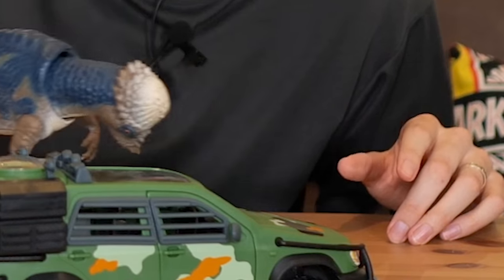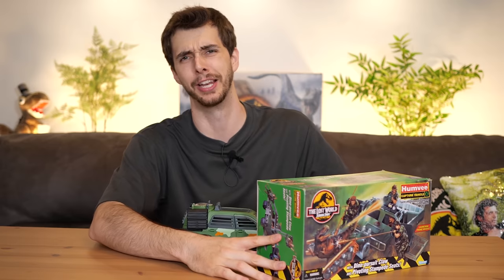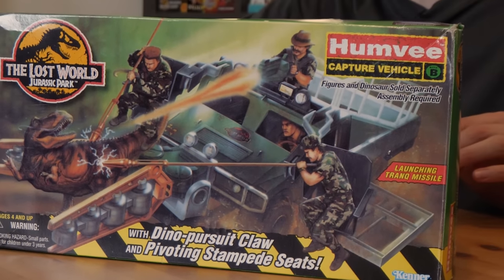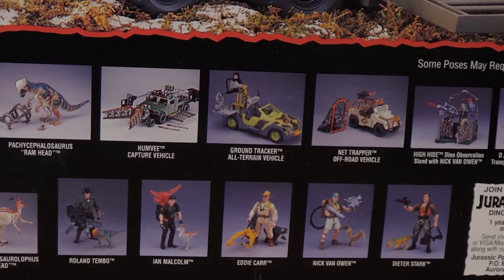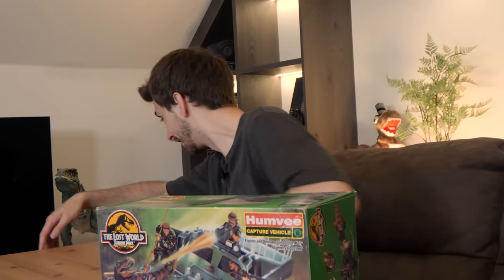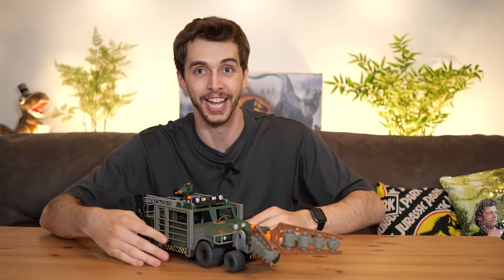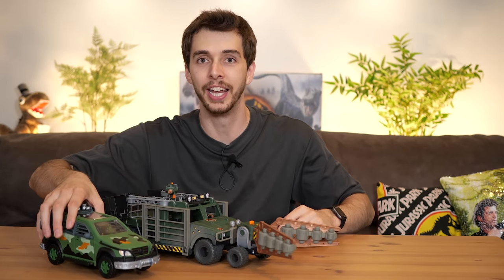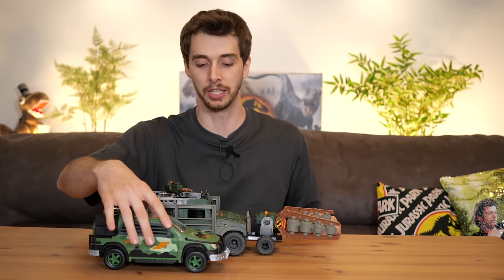This is the Hummer or the HumVee as it was called, and it is glorious. It was the thing the hunters used and it was a unit. If we look at the back you can see it was called the Ground Tracker All-Terrain Vehicle. It had a stand, lights, and some sort of shooter attachment. Apart from the RV, this in my books is the second best vehicle Kenner released for the Lost World line. And here's the real thing - look at that, it is glorious. Massive. The Mercedes fits in beside it so well.